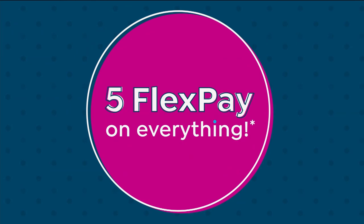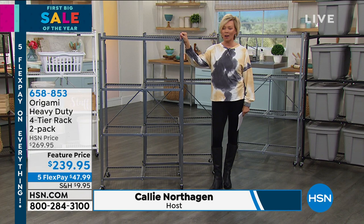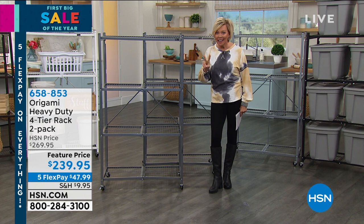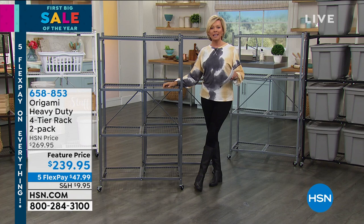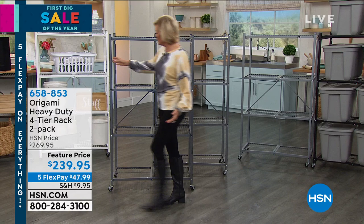We're going to feature for you right now the reason Origami is here and on the map at all. This is the first item — the original. This is still the best-selling rack that Origami makes and we sell, and we have them in a two-pack at a featured price. Each one of these shelves is going to hold about 250 pounds — dependent on whether you use the caster wheels or not. The real key to these shelves is zero assembly. Out of the box, you fold it open — it truly just folds open. Lou Caputo is going to show us some details on that.